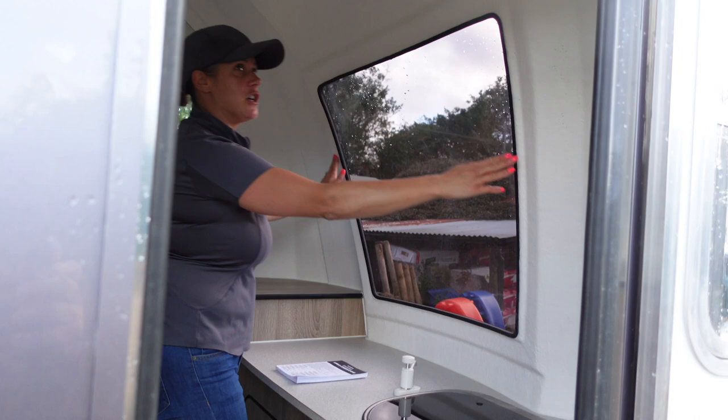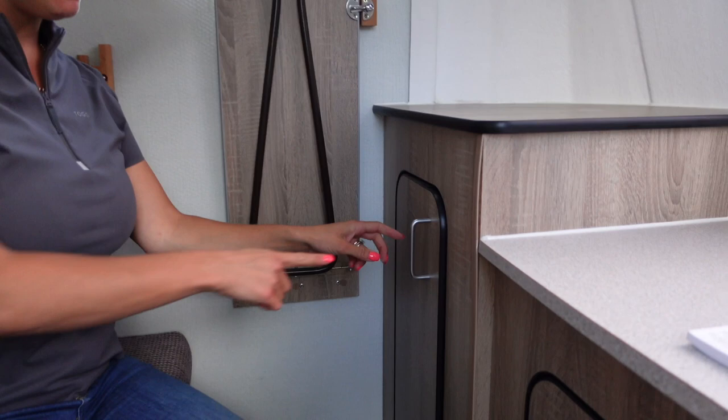And then you've got a wardrobe in here. It was open before on the old model, but it's all enclosed now. That's where I hang my show jacket and spare coats and clothing, etc.